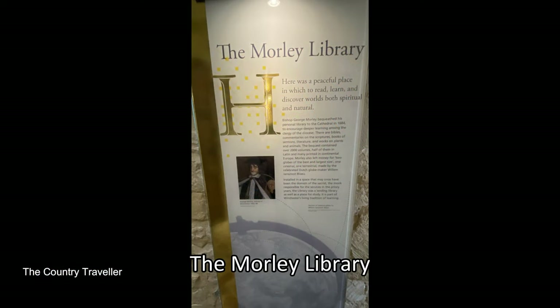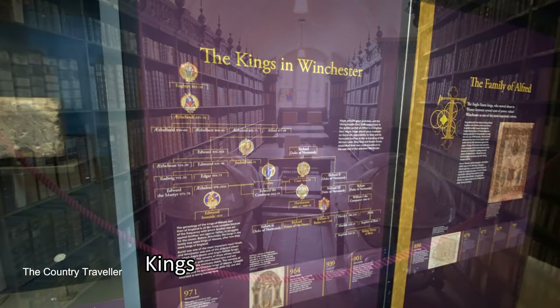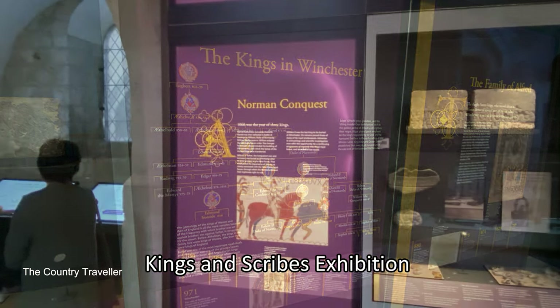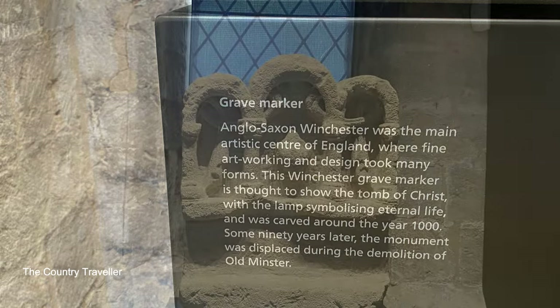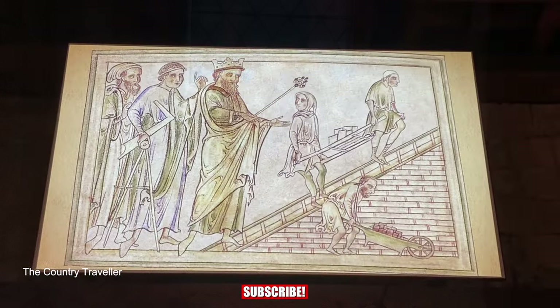In the south transept the Morley Library houses a collection of rare books, all of which were given to the cathedral by George Morley, Bishop of Winchester from 1662 to 1684. The books still rest on their original 17th century carved shelves. Also in the south transept, the Kings and Scribes exhibition displays hundreds of ancient artifacts including skulls, weaponry and building stone, all displayed alongside 21st century technology.